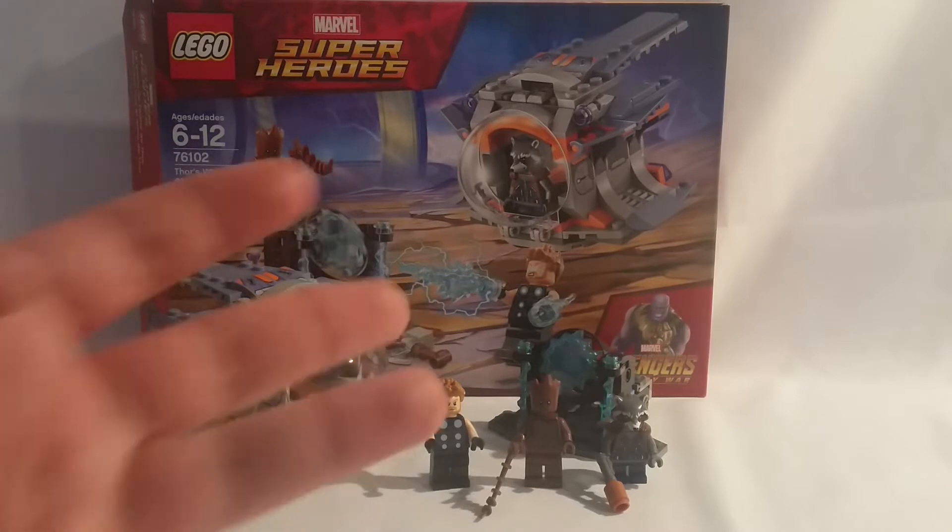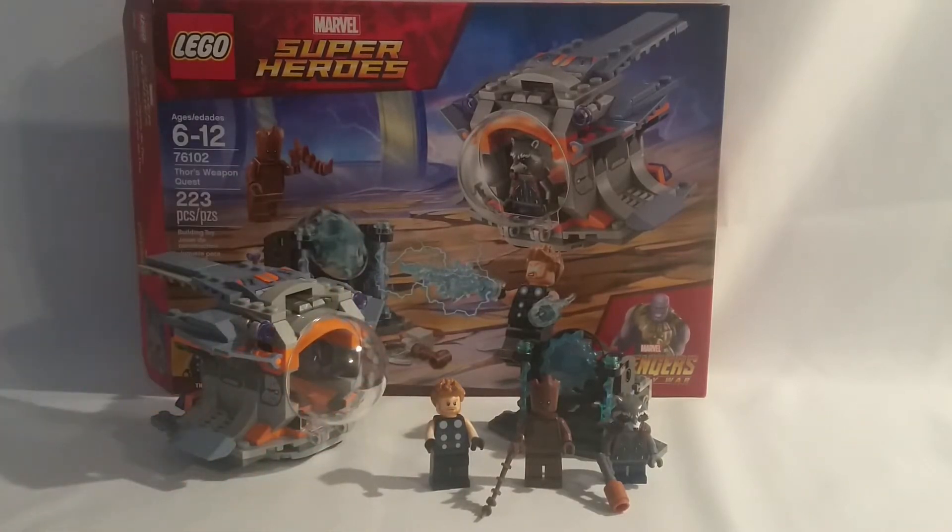This set comes with three figures: Thor, the new version of Thor, Groot, and Rocket Raccoon. Now, two of these figures are exclusive, being Groot and Thor. The reason why I say Rocket isn't exclusive is Brayden has both this set and the Guardians of the Galaxy Vol. 2 set, and he says they're identical. So I'll confirm that at some point, but for the time of this video, I'm going to say the two exclusive figures are Thor and Groot.